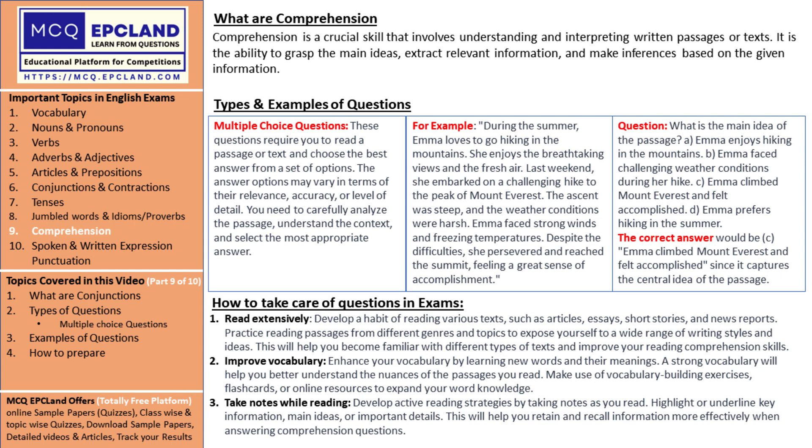First, develop a love for reading. Immerse yourself in a wide range of texts, such as articles, essays, stories, and news reports. Explore different genres and topics to expand your knowledge and become comfortable with various writing styles. It's like embarking on an adventure to new lands of information and ideas.